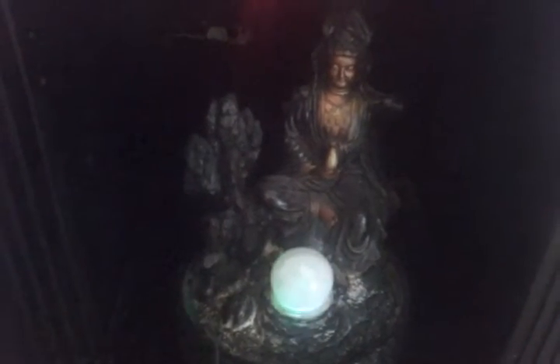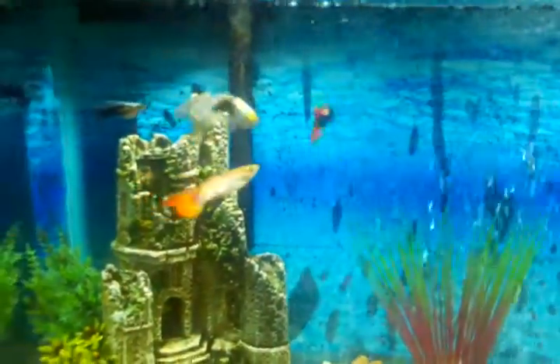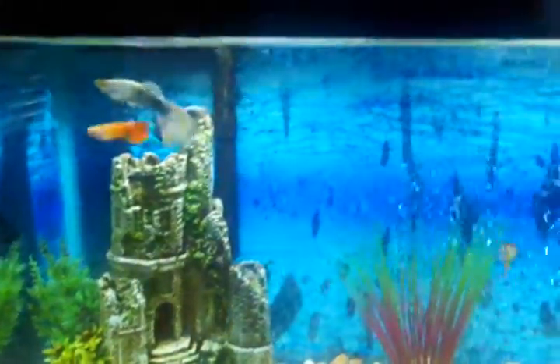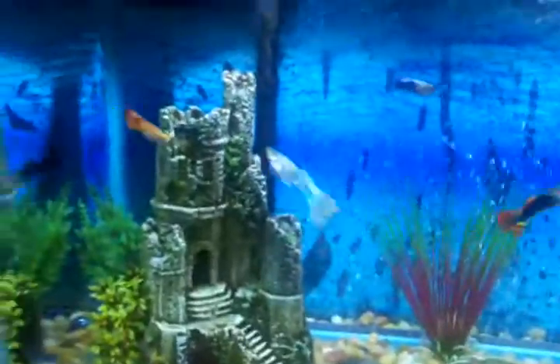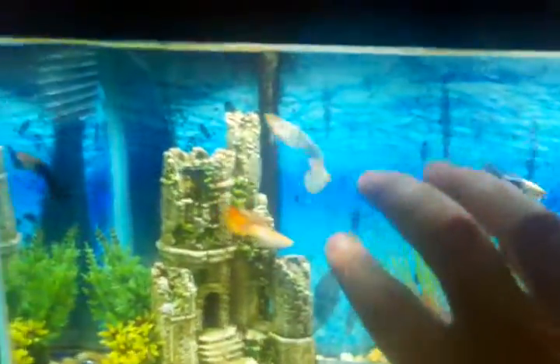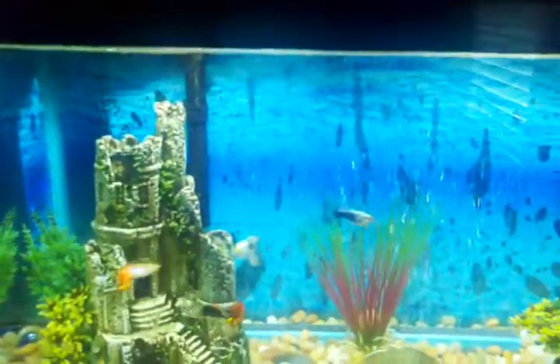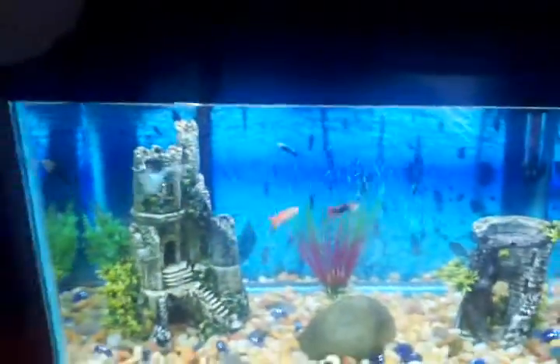Over here I have another Buddha sculpture with a glowing crystal ball on it — pretty cool. And over here, this is my other fish tank, and this one's got all of my guppies in it — five of them roaming around in there causing trouble. They're pretty fun, pretty friendly. Whenever we come up they think they're going to get fed, so they get all excited. And no, I'm not, because they already ate.